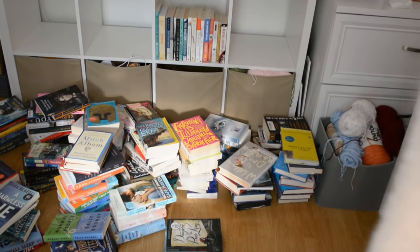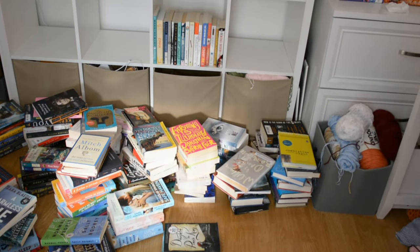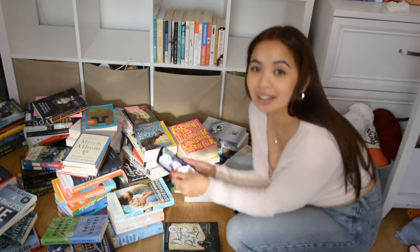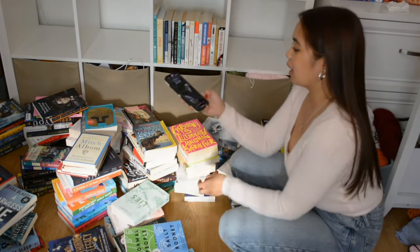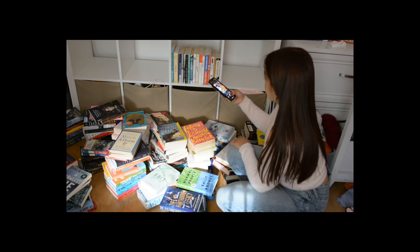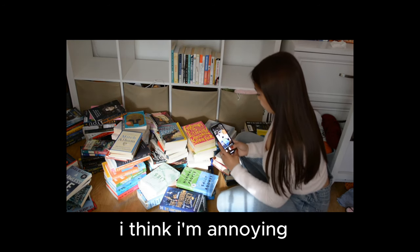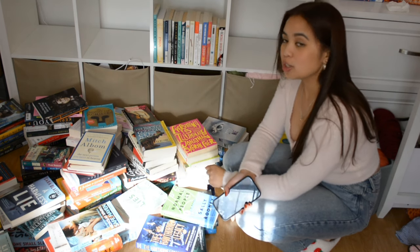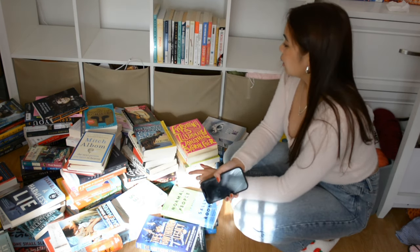Here are all my books on my floor. I'm gonna take some pics for Instagram while I have them all out. We have a lot of books to put away. I usually do it by genre.